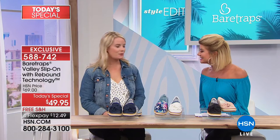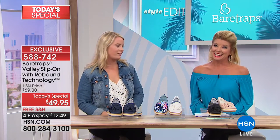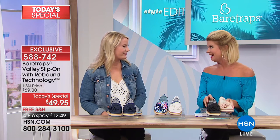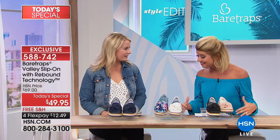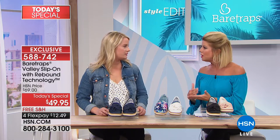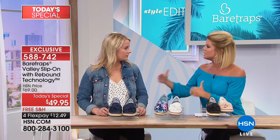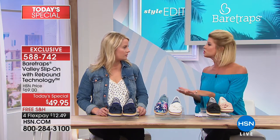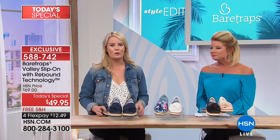Bear Trap is so excited to be featured here today on HSN. We're so excited to team up with such a fabulous name brand in retail and to offer an exclusive style at this crazy special introductory price. Bear Trap has always been known for their comfort technology — what makes them different? Let's talk about what goes into creating the inner sole and the rebound technology.